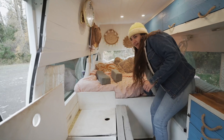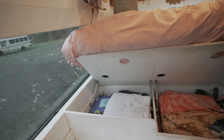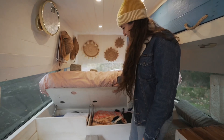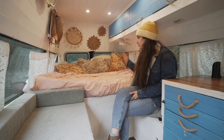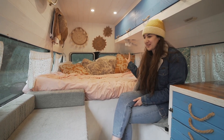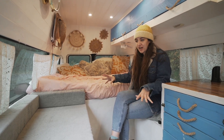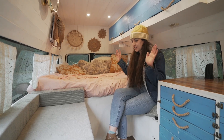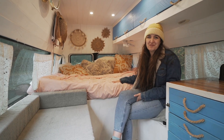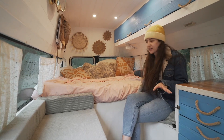Behind that we have under-bed storage for laundry and camera gear. This is our bed area — we originally designed it to sleep horizontally, but the longer we've lived here we ended up liking sleeping vertically. We rearrange our couch cushions and seat cushions to give us an extra two feet, which works for us, the dog, and everyone's comfortable.